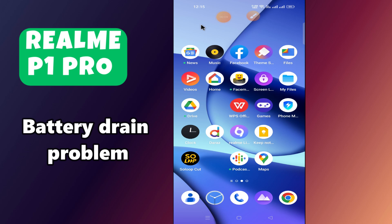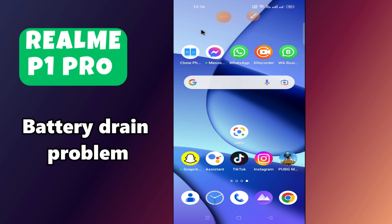Hello everyone, welcome back to my YouTube channel. In today's video, I'm going to show you how to fix the battery problem in your device, Realme P1 Pro.